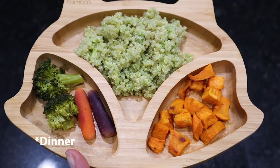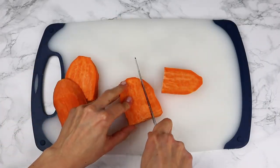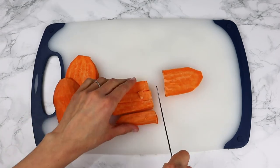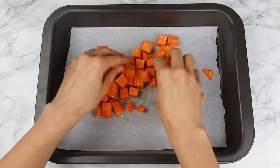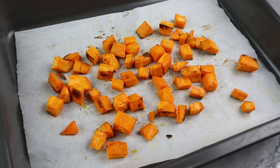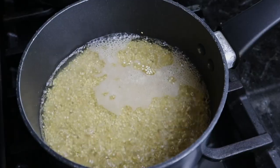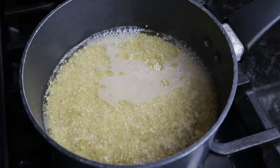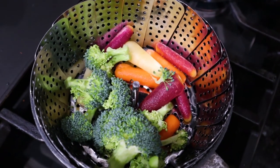For dinner we are going to make quinoa, sweet potato, and steamed vegetables. I cook the sweet potato first — just peel it, cut into small cubes, add some olive oil, and bake for about 40 minutes, tossing halfway. Meanwhile I cook quinoa and once it's done I add some mashed avocado in it. I also steam some broccoli and baby carrots.